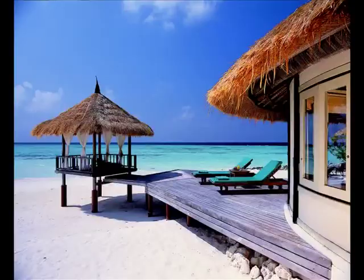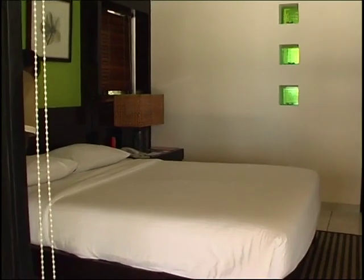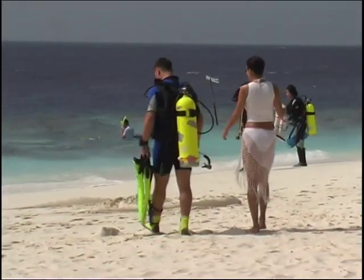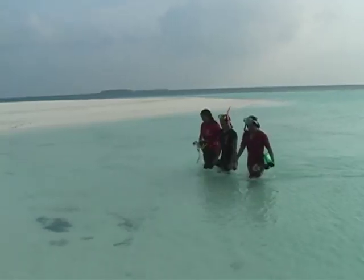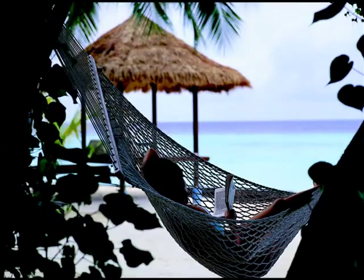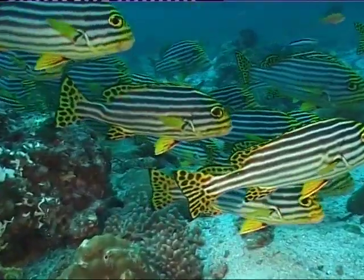Welcome to the Maldives. It's a diving and snorkeling paradise filled with beautiful beaches, clear blue water, and luxurious hotels and resorts. On Vaban Faro Island, the Banyan Tree Hotel and Resort treats its surrounding ecosystems with great care.